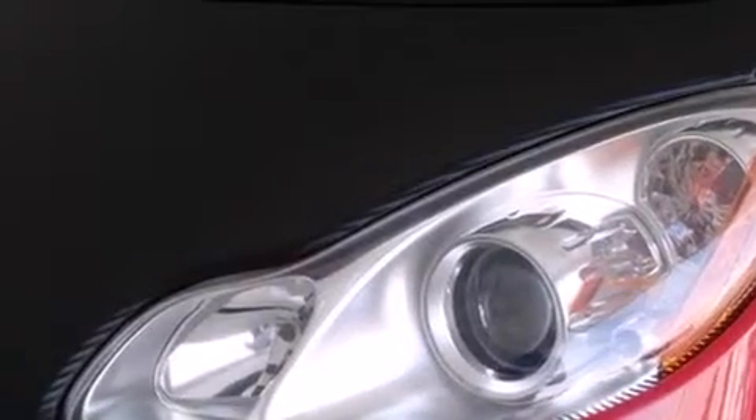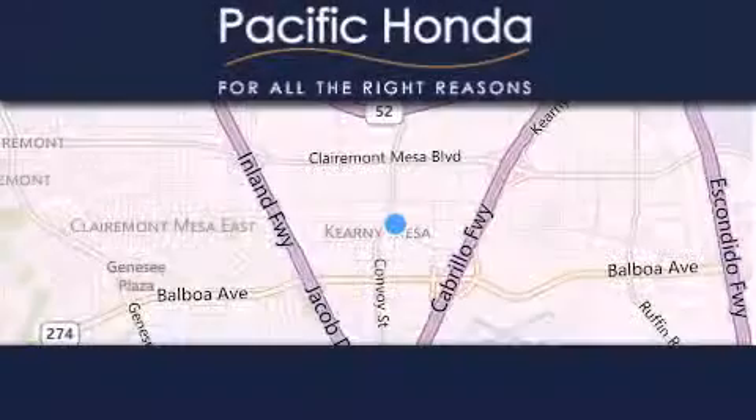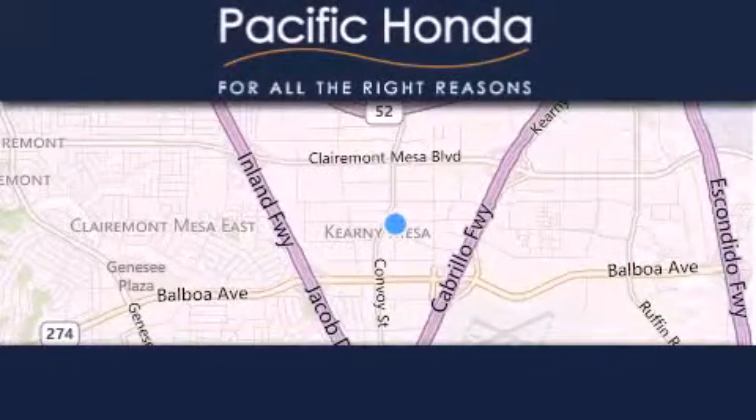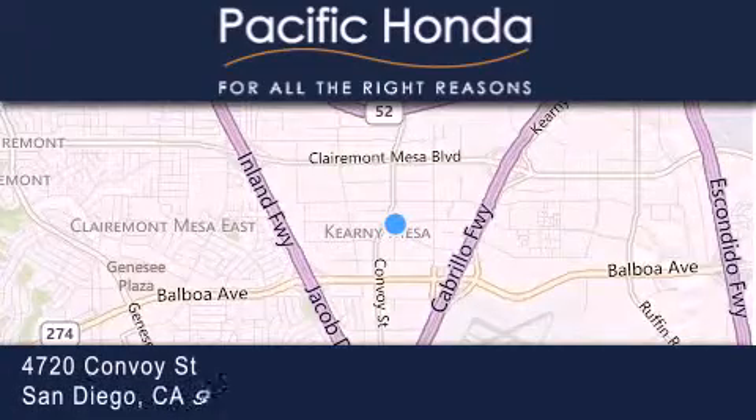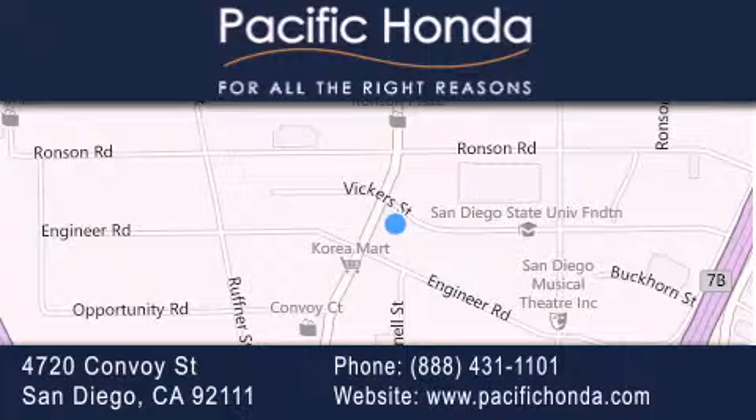Contact us today and schedule your opportunity to see this automobile in person. Pacific Honda is located at 4720 Convoy Street in San Diego. Our goal is to exceed all of your expectations to ensure that you'll return for future visits.